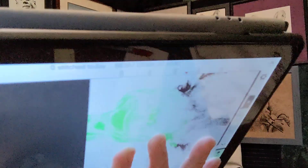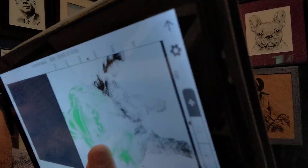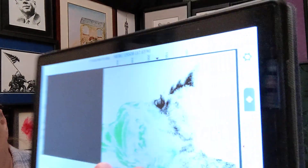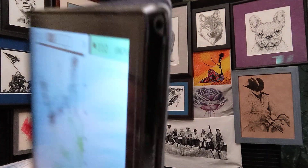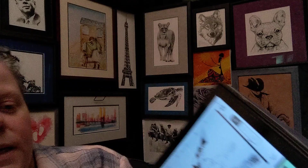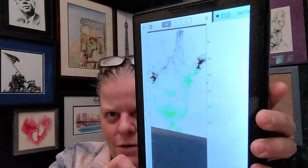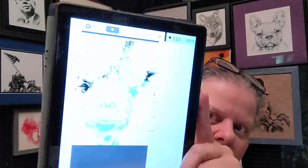There we go, that's a little better. The stats say I've done 5,838 stitches, I'm 37.65% done, and I have 9,670 stitches left.